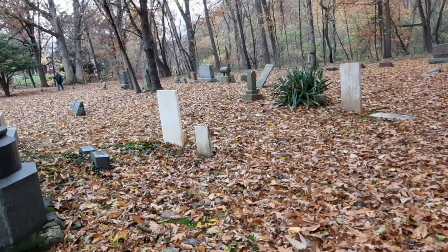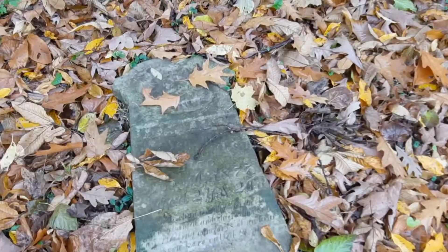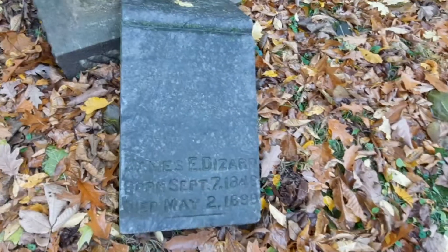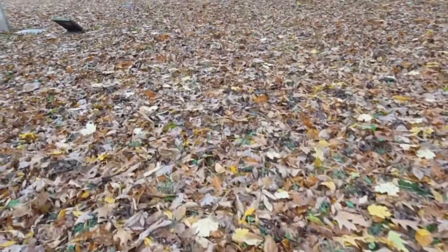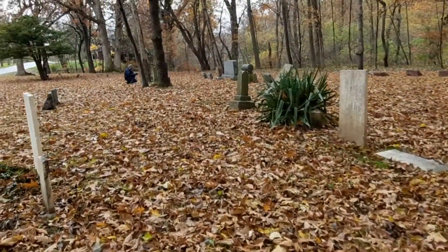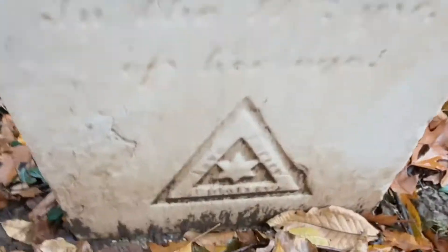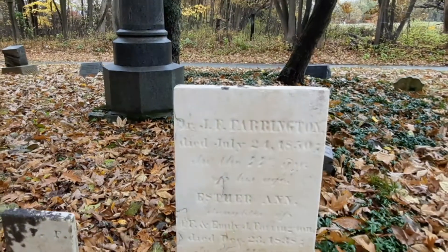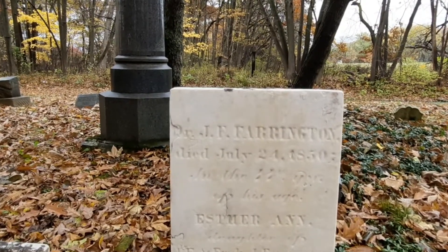These all look so old. 1877. They died May 2nd, 1899. These white ones, these are old. It's a cool little symbol there. 1850? I think that says died December 23rd, maybe 18-something.